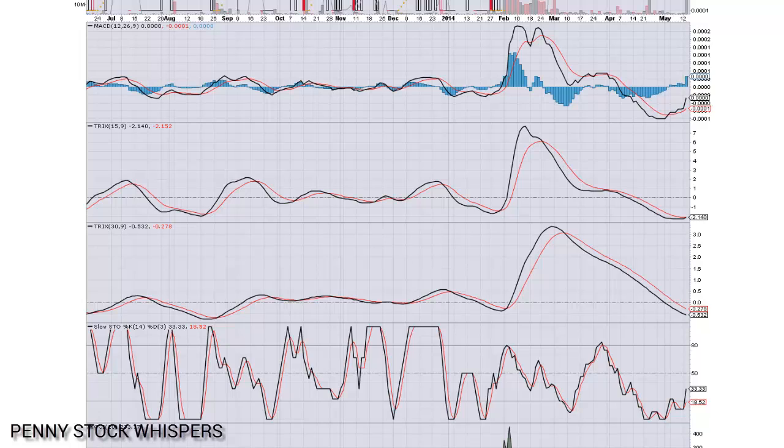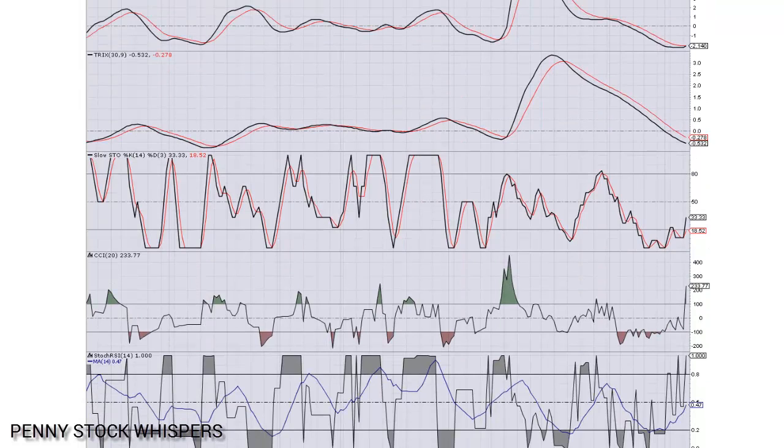The longer term 30-day Trix that I have up here is starting to slow down its decline as well. I'd like to see this make a crossover in the next couple weeks. Moving on down to our slow stochastics, also looking bullish. We crossed over our bottom line now. We're at 33.33 currently, and the signal line is in pursuit.